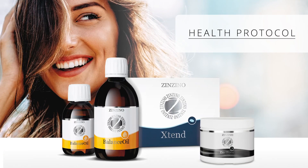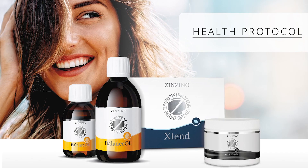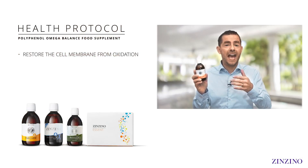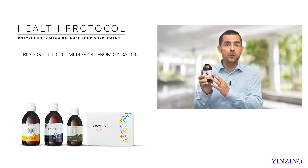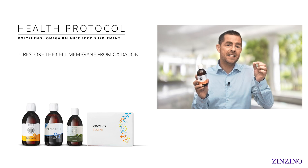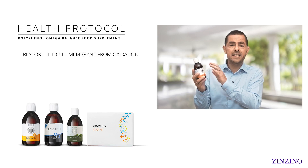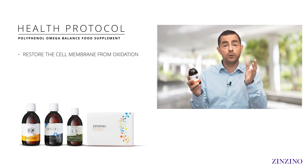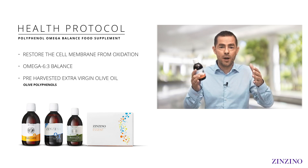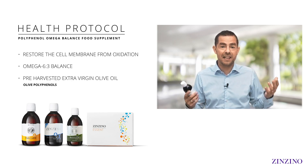That's why I want to introduce to you today the Cencino Health Protocol. By using the three products that are part of that protocol, you'll get some amazing health benefits. The first thing we want to do is restore the cell membrane without causing any additional oxidation, and we do that with Balanced Oil or any of our other supplements in the category of polyphenol omega balanced food supplements. Inside is enough omega-3 to correct the omega-6 to omega-3 balance, plus olive oil and olive polyphenols that stop oxidation — both in the bottle and inside your body, in every single cell membrane.